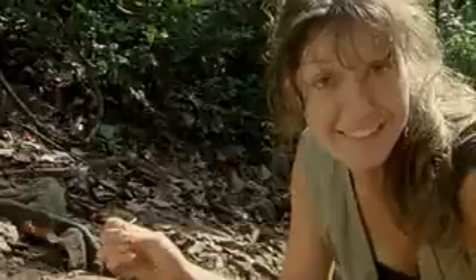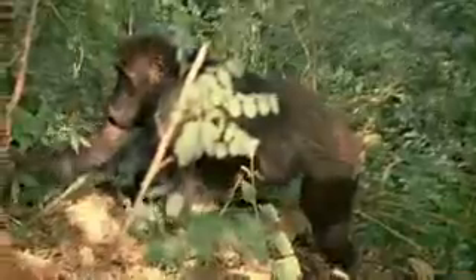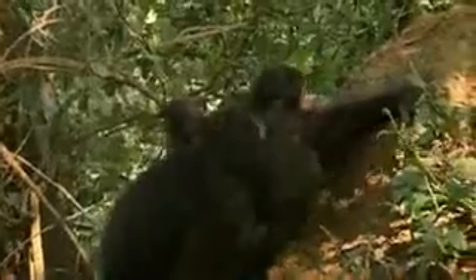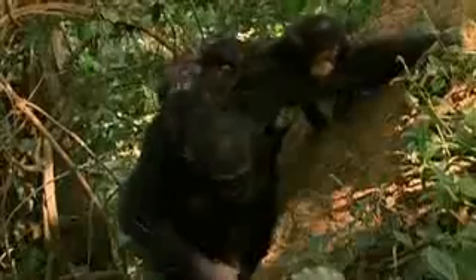I can tell you from personal experience that it's not as easy as it looks, but the chimps have got it down to a tee. The twins are going to get an up-close demonstration of how it's done.